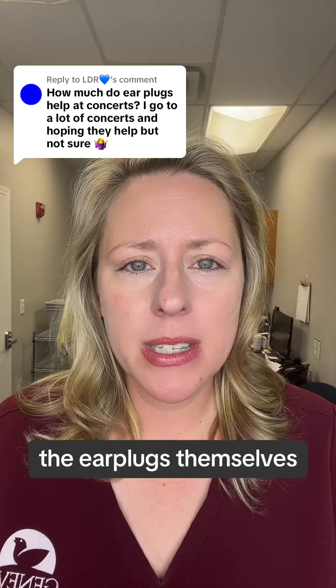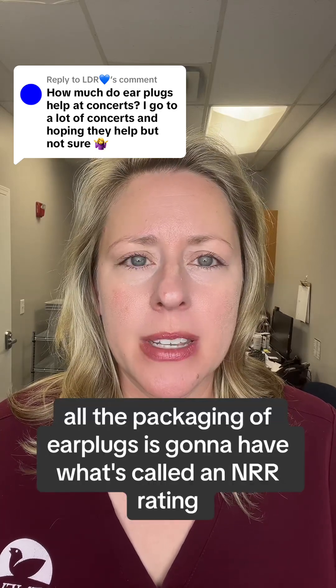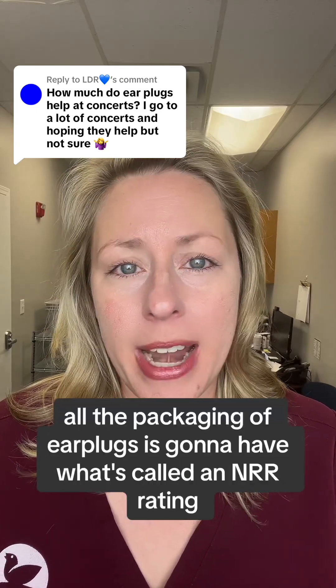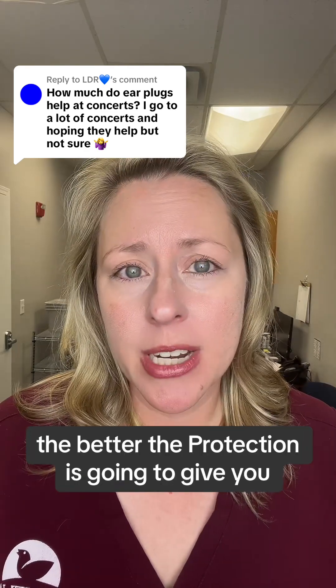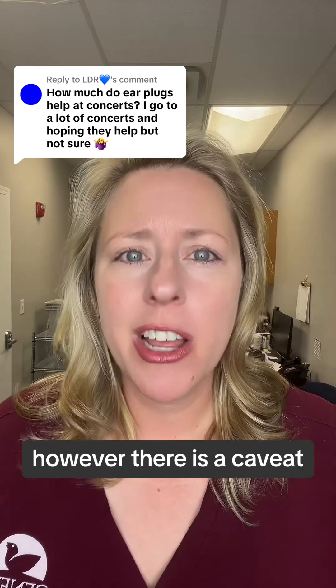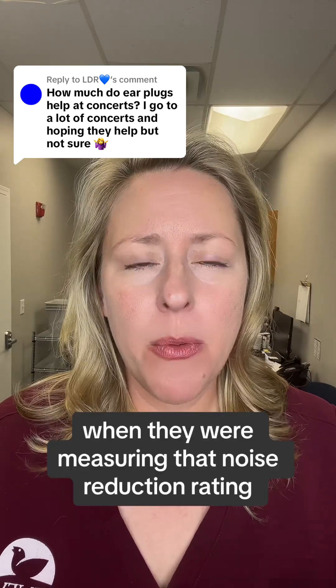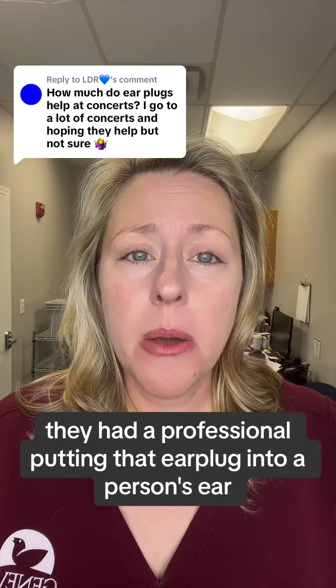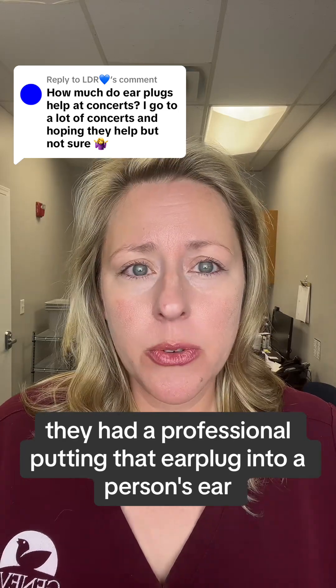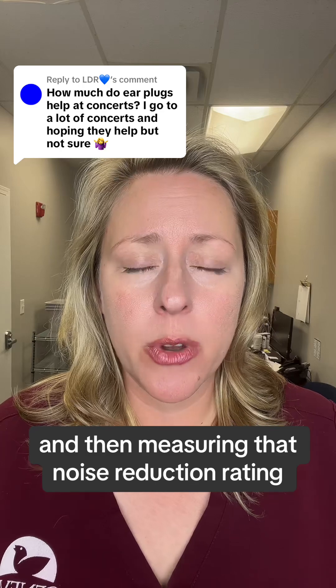The earplugs themselves — all the packaging of earplugs is going to have what's called an NRR rating, a noise reduction rating. The higher the level of the rating, the better the protection it's going to give you. However, there is a caveat: when they were measuring that noise reduction rating, they had a professional putting that earplug into a person's ear and then measuring that noise reduction rating.